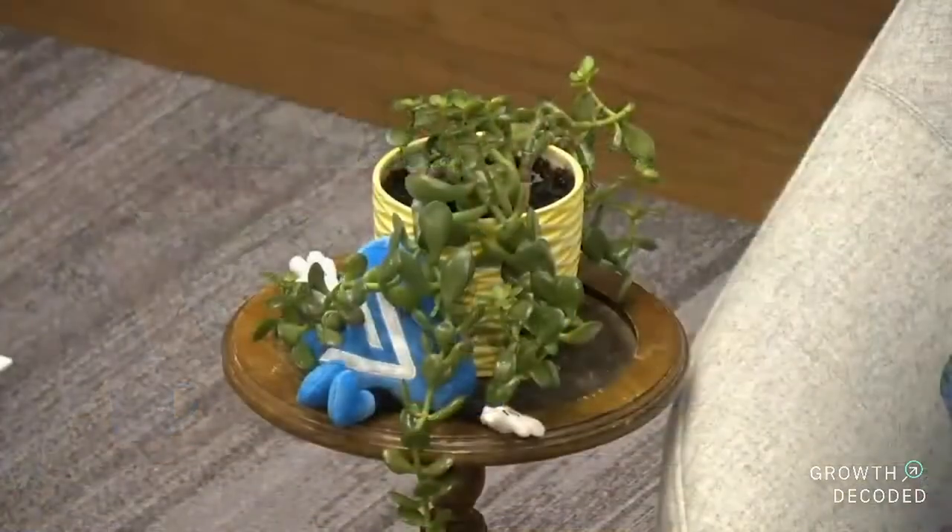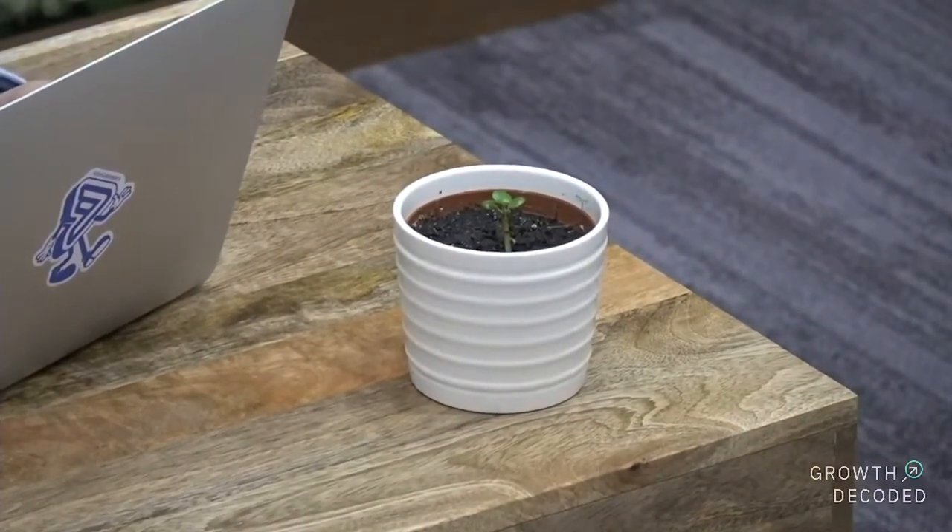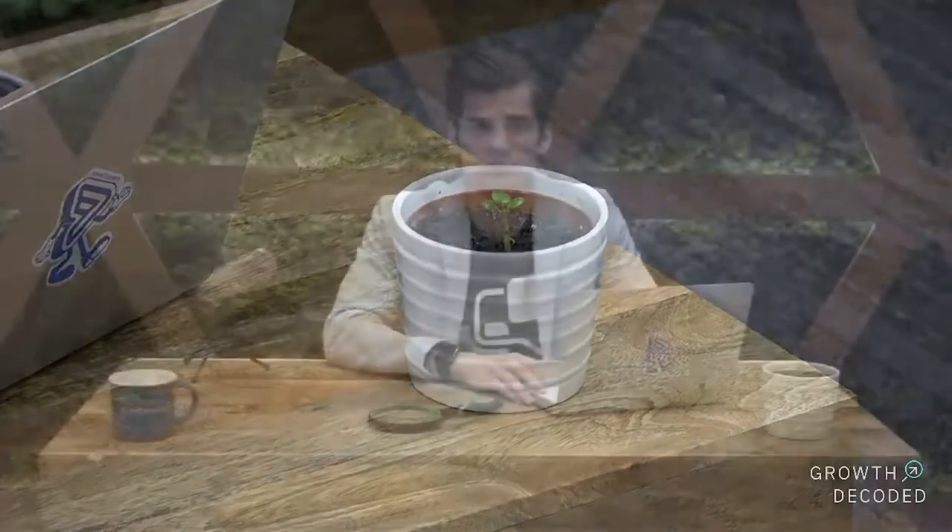In our first episode, we introduced you to our friend the plant — not that plant, this plant over here. We're growing this plant throughout the course of the show so that as your business grows, so too will this little plant. Our little plant is making strides. Also, our little plant needs a name, so if you've got some gluten-free, sustainable plant-based names, please drop them in the chat.